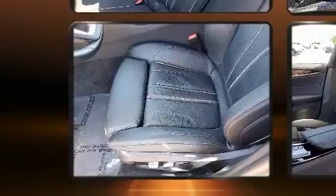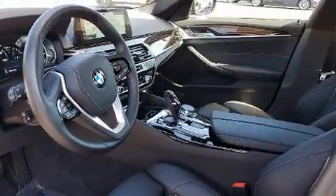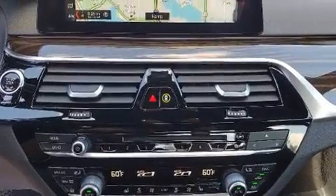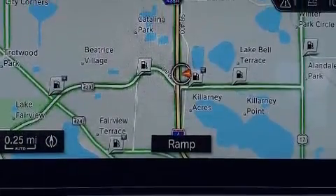Side-curtain airbags deploy in extreme circumstances, shielding you and your passengers from collision forces. This vehicle has achieved certified pre-owned status by passing BMW's rigorous certification process.